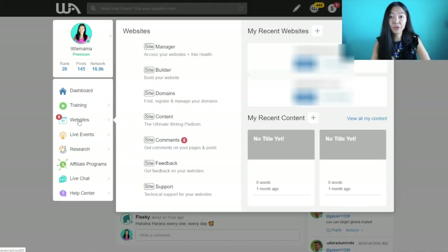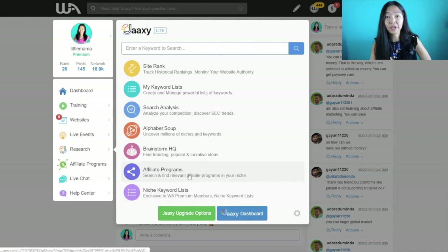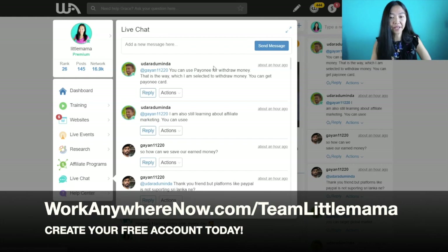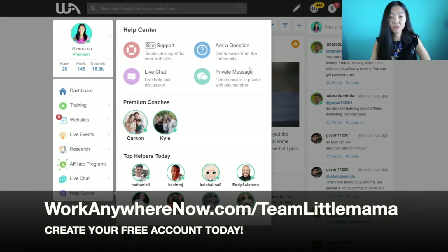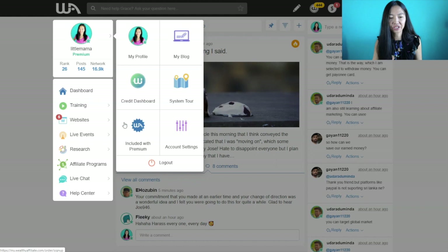With your free account you also get two free websites, and you'll be able to use most of the tools available. You also get a free keyword tool with limited searches — the training will teach you how to use this tool. You also have limited access to a live chat and limited access to the help center.